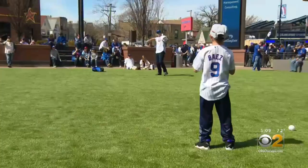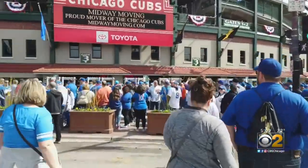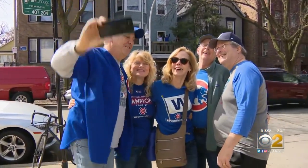Longtime fans could not remember the last time the weather was so beautiful to kick off the season here at Wrigley Field. WXRT's morning man and Cubs expert Lynn Bramer said: 'We've done 26 opening day live broadcasts, and it's never been like this.'